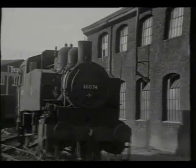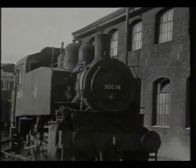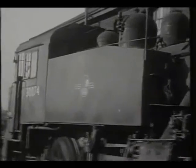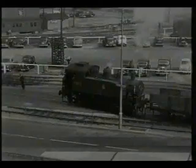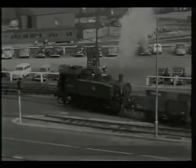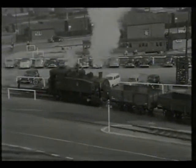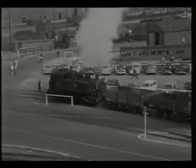30074 was the last of the USA class, but four of them have been preserved. Not so lucky, though, was the docks complex. Today, this area has been turned over to a multi-screen cinema and housing. However, that was in the long-distant future.